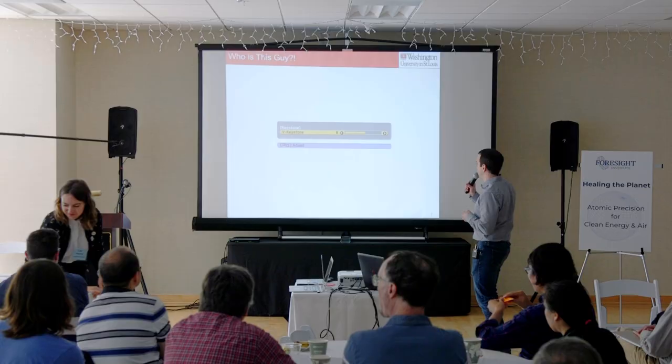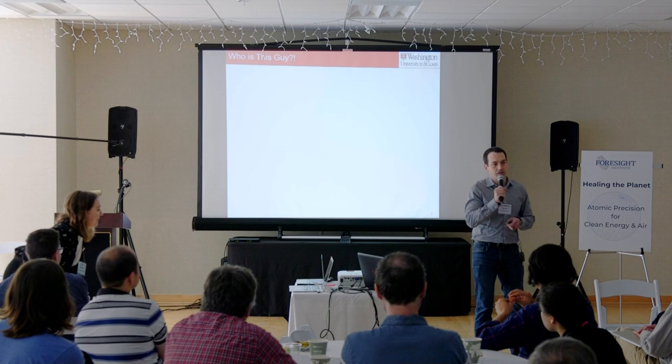A little bit of background. This is my 'who is this guy' slide. Some of you know me, some of you don't. I wanted to give you just a really quick background about who I am.